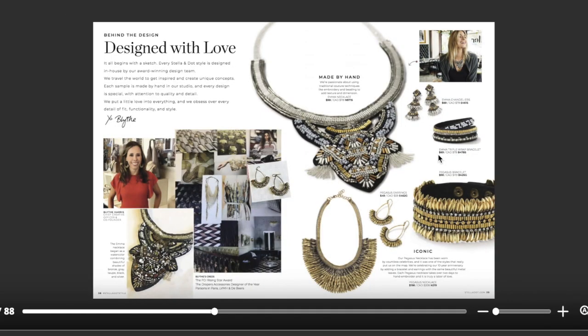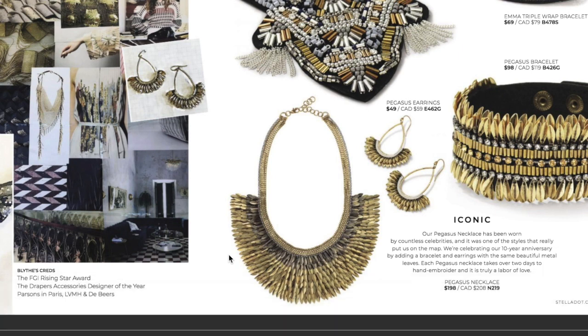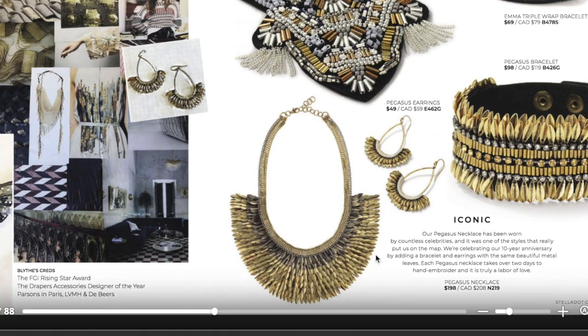Everything in this book would not be possible without Blythe Harris, our chief creative officer. She is the secret sauce — nothing Stella & Dot would be Stella & Dot without her. On an earlier page I mentioned the Pegasus collection, and here is a closer look. The Pegasus necklace has been an iconic piece for many years — it's one of the pieces that put us on the map. It actually takes two days to hand-embroider all the metal leaves onto this piece. To celebrate 10 years of Stella & Dot, the original statement necklace has been expanded to include a pair of earrings and a gorgeous bracelet.